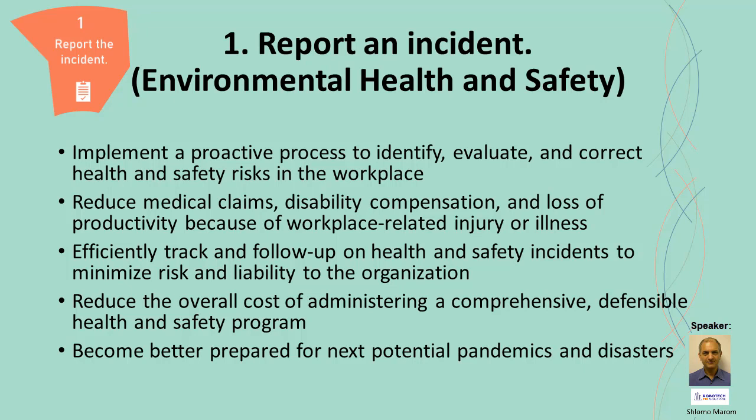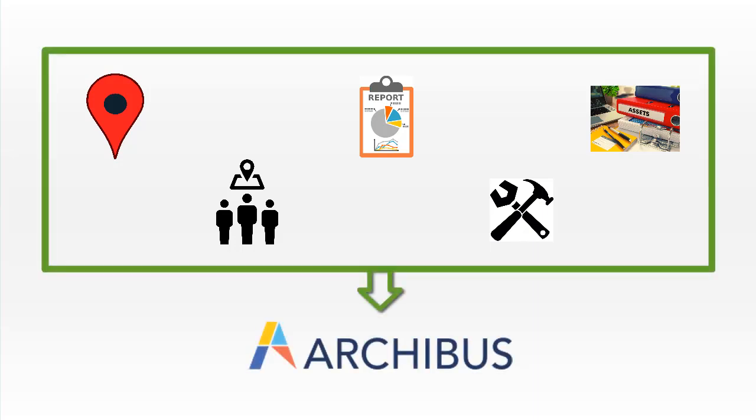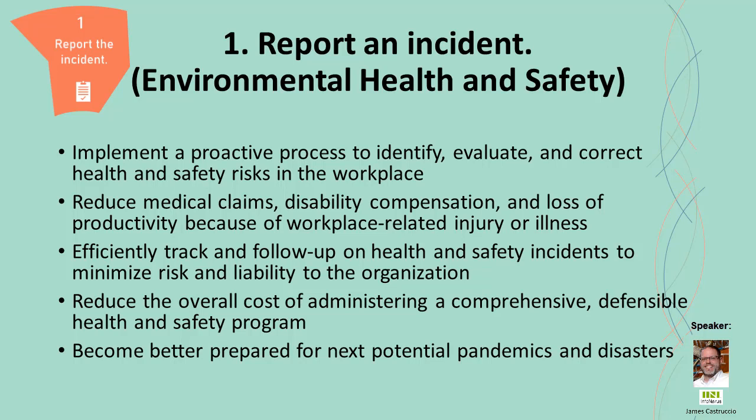The integration of applications in ArcoBus and your data are key. When you report an accident using the environmental health and safety application, it goes across all modules. You have location data tied to that person, the person doing the report, a group of people in a location that are affected, assets that may be involved, and work orders involved. Everything plays together on a single database with a single interface.